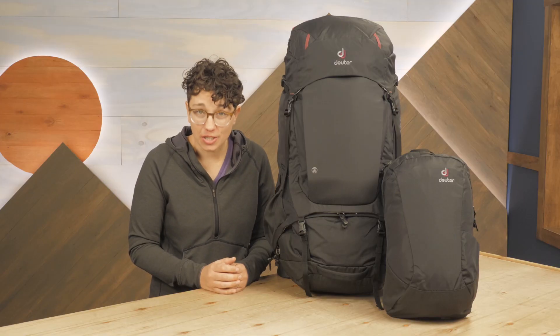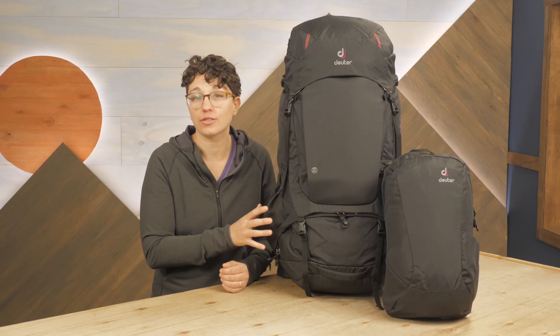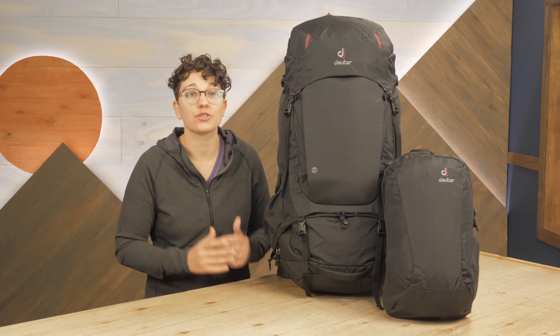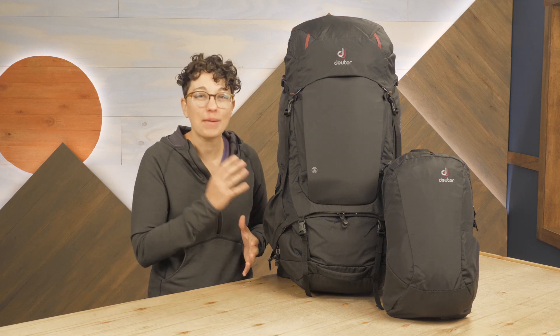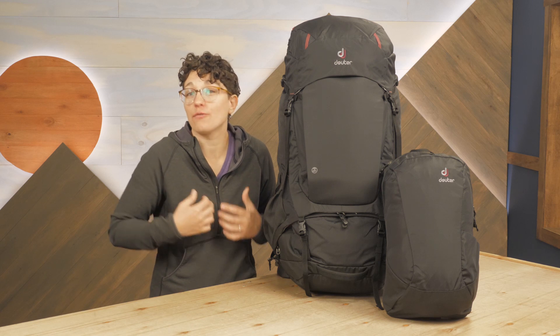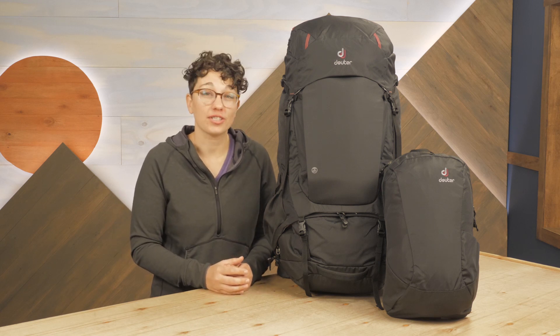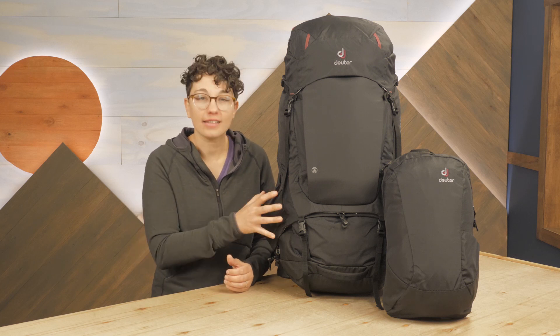This is the perfect option for adventurous travelers who are trekking their way through Europe or are on the trip of a lifetime and need a pack that's as rugged and versatile as they are. It's the Deuter Aviant Voyager 60 Plus 10 SL Pack.